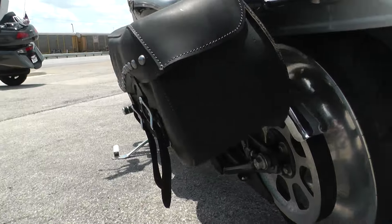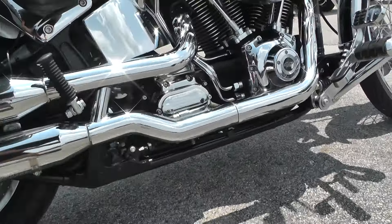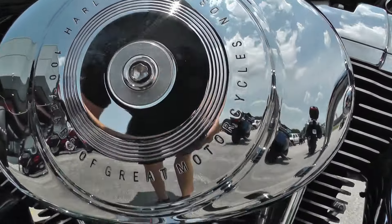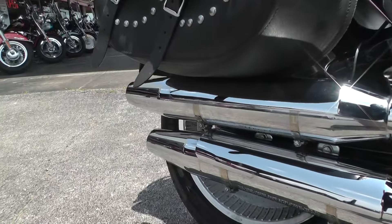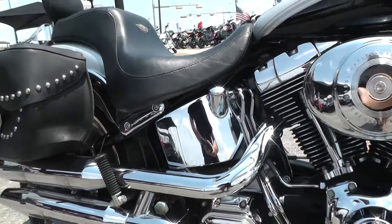So this one's ready to ride down the road, guys. Got a nice clean idle to it. No abnormal noises. Revs up nice and smooth.